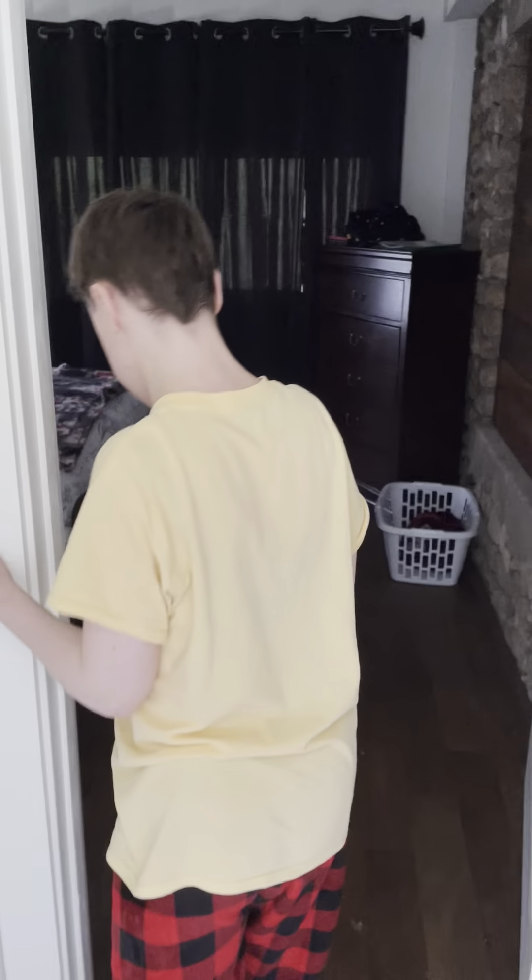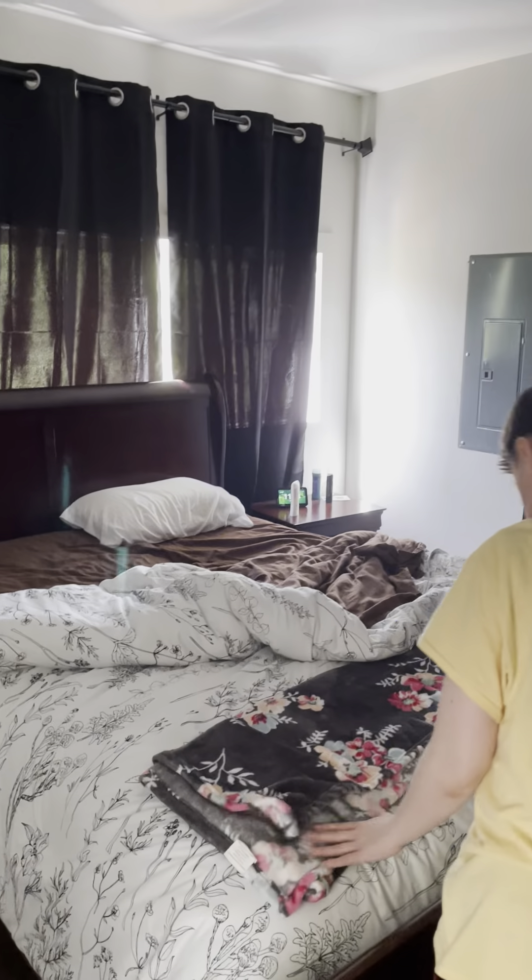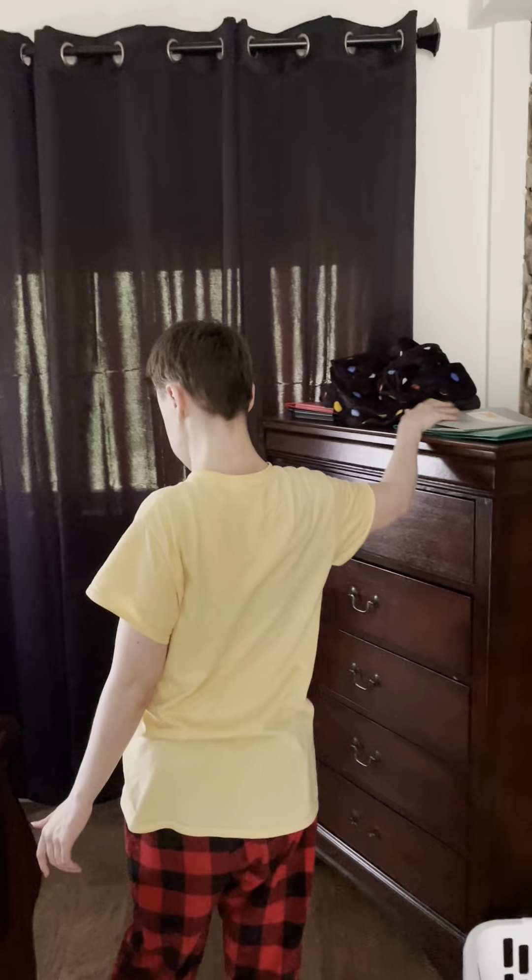That is the bathroom. Then I come to this room — this is my room. There is my bed over there, and here is my dresser — it's a bit taller than the other one.